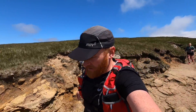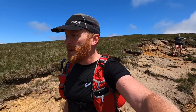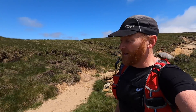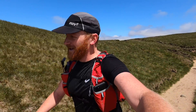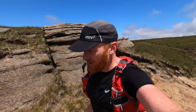I remember being on Kinder quite a few years ago, probably five years or something like that, with my friend Phil, aka Tideswell Man. He was fell running at the time and I thought to myself, I'll never get to that fitness — never. I mean, I'm not quite there yet, but yeah, it feels good to be up on Kinder running.